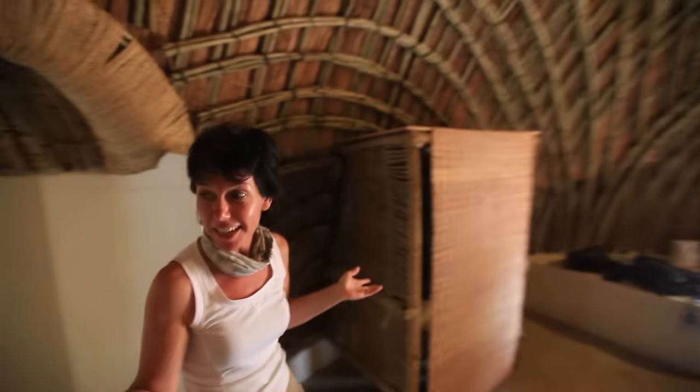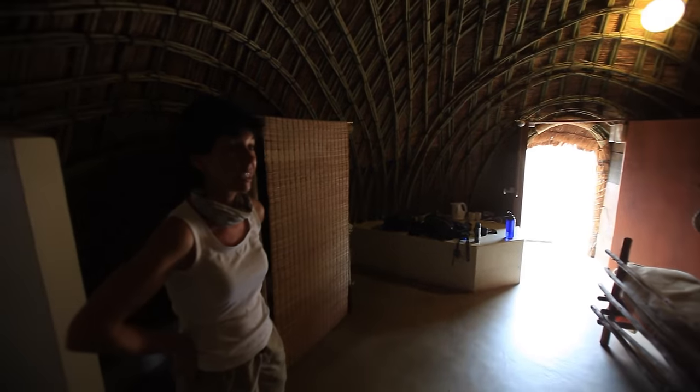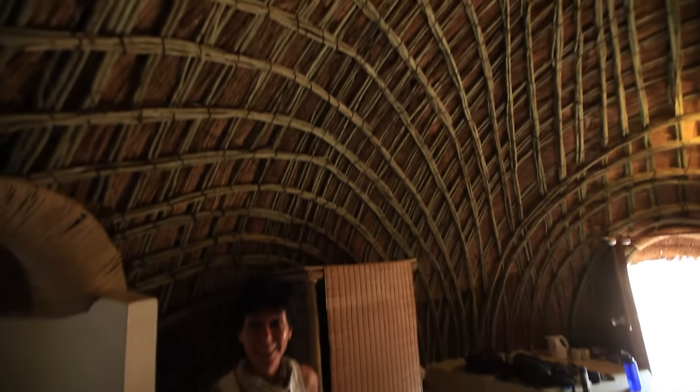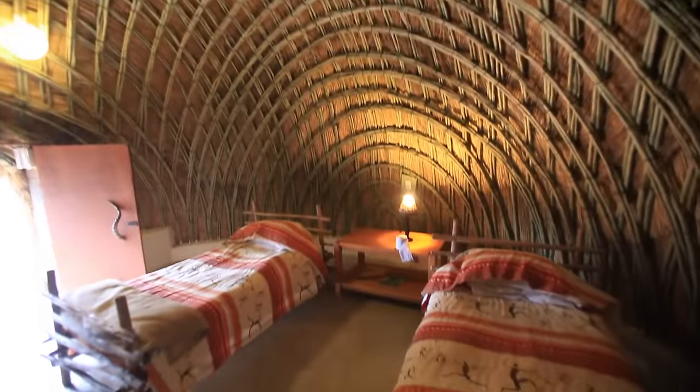So that completes the tour of our Swazi beehive. As you can see, it is a must do when you come to Swaziland — you will not be disappointed.